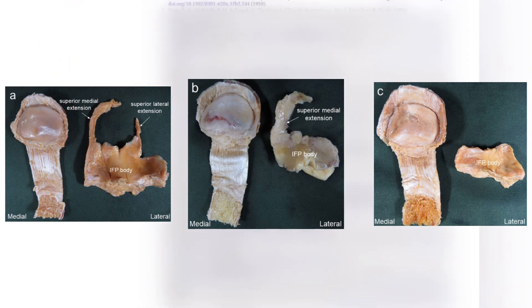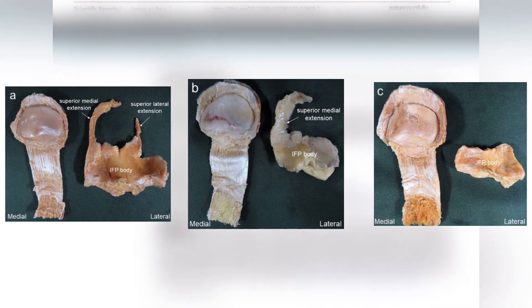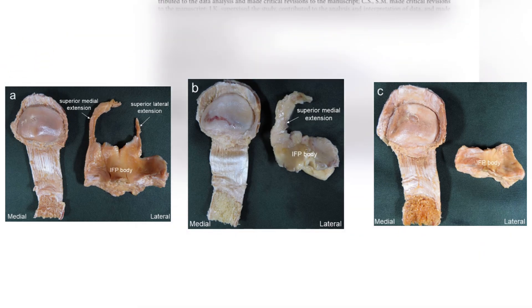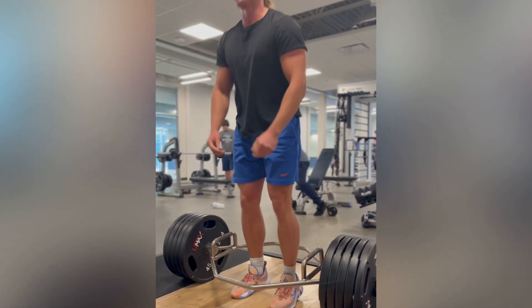So you might wonder: is there anything you can do about your fat pad type? Probably not — it's probably genetic. As for the practical takeaway from this study, I don't really know. I just think this is interesting, and that's why I made this video.